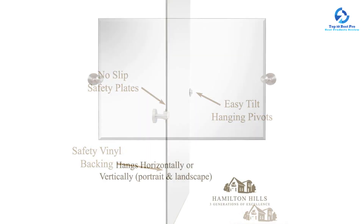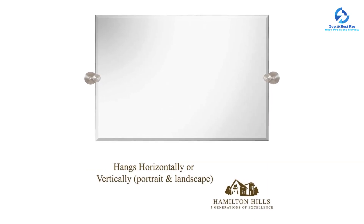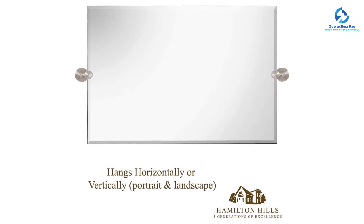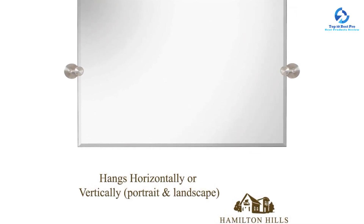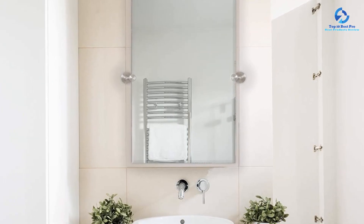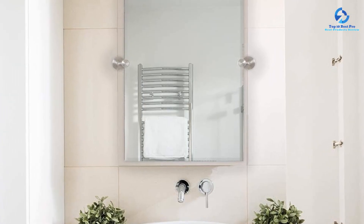The mirror pivots to provide the perfect angle no matter your height, making it a nice choice for households with various members who might have different needs. It weighs 14.6 pounds, can be hung vertically or horizontally, and is backed with security vinyl to ensure safety and stability. The mirror is frameless, which is a very specific and modern-looking style — if you're looking for a framed look, this is not the best bathroom mirror for you.